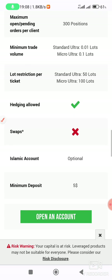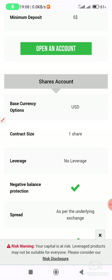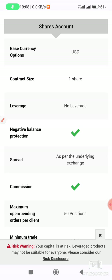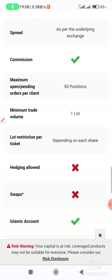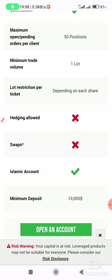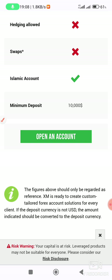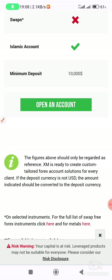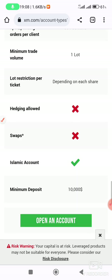Minimum deposit for the Ultra Low is five dollars. There is also a shares account where the contract size is one share and the spread is paid to the underlying exchange. There are commissions, hedging is not allowed, swaps are not available — it's an Islamic account — and minimum deposit is $10,000 USD.